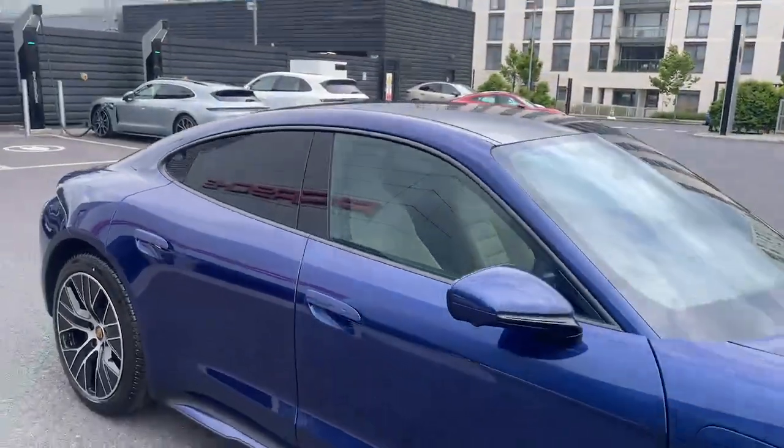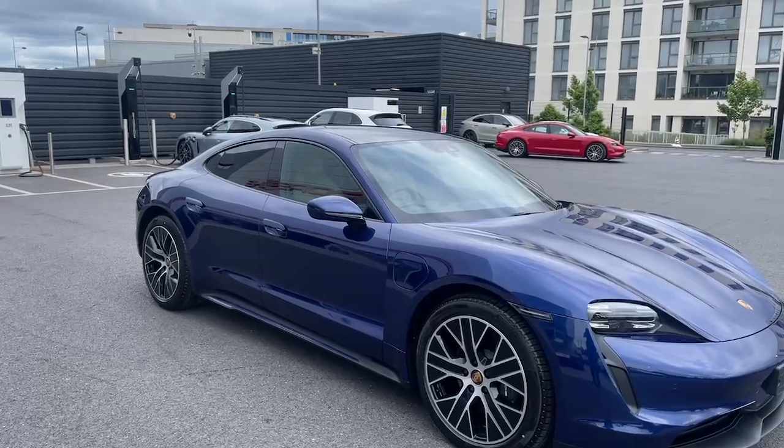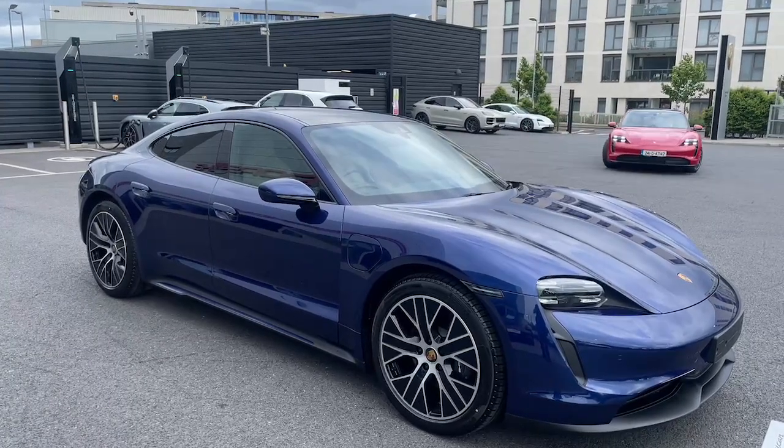This car also has the performance battery plus. If you have any queries or would like to take this car for a test drive, please contact the Porsche Centre on 235 3375 or through the Porsche Centre Dublin website. Thank you.